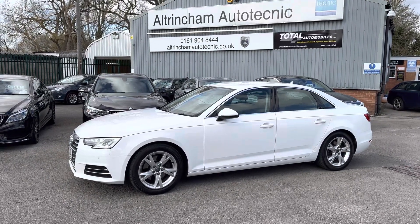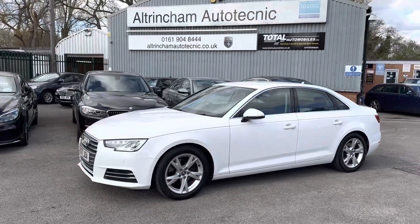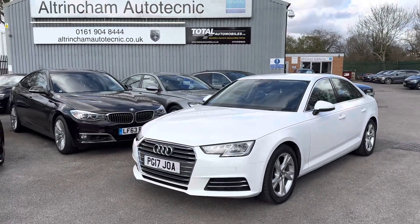Good afternoon, my name is Matthew and this is the latest car on my website, which is www.totalautobills.co.uk. You can also find the car on Auto Trader and on YouTube. I just thought I'd do a quick video on this car to show a bit more detail.